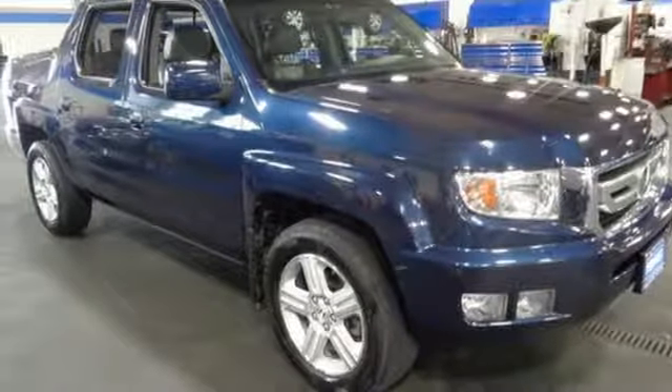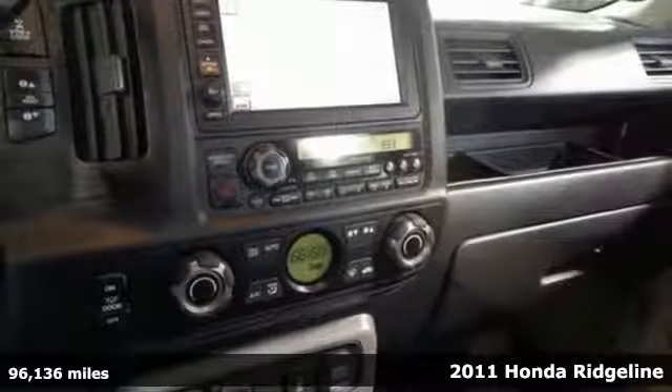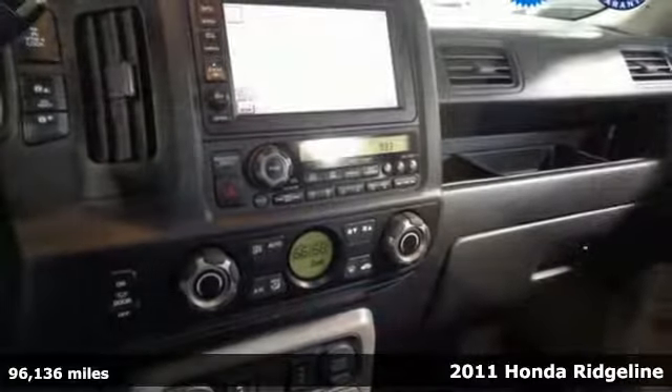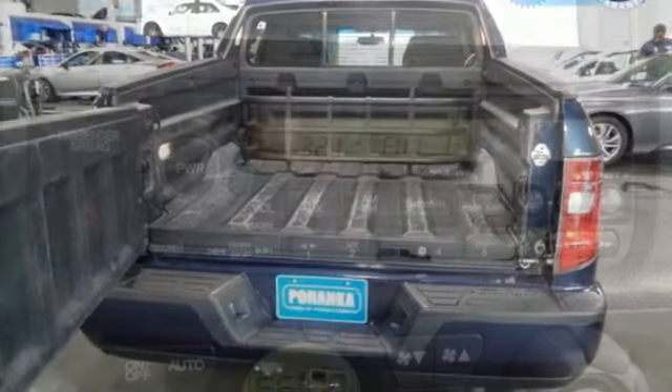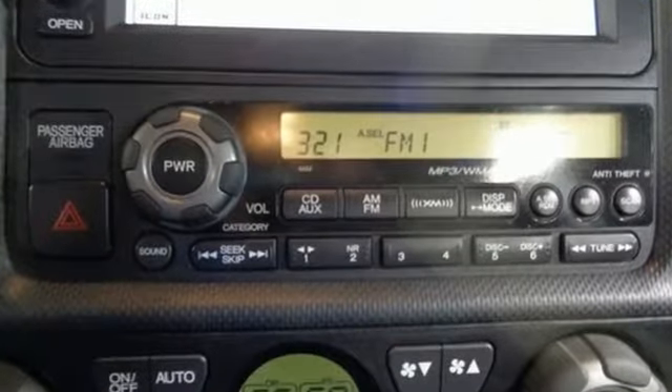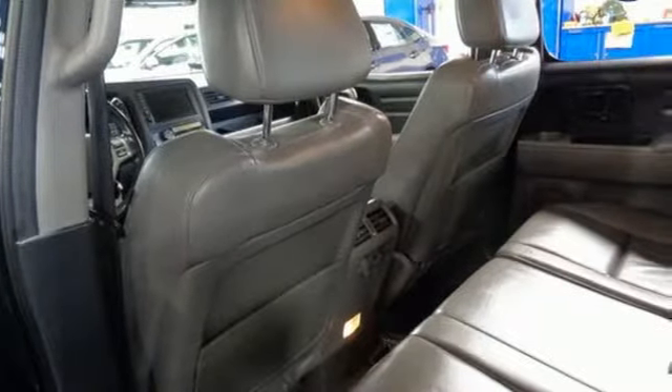Here's a 2011 Honda Ridgeline. It's just as capable on the job site as it is good looking in front of a gallery opening. It's equipped for all your driving needs and wants: auxiliary audio input, 312 volt power outlets, front heated leather bucket seats, and AC power outlet.